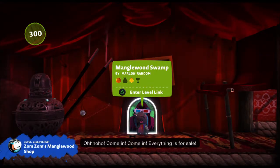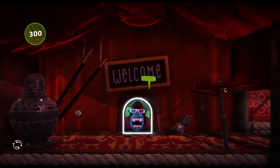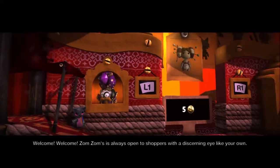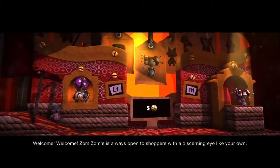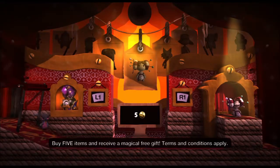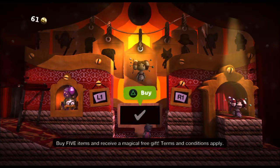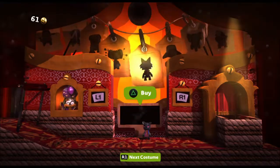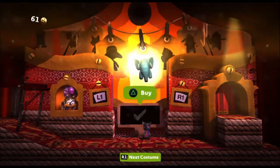Come in, come in. We made it here! Welcome, welcome. Zumzum's is always open to shoppers with a discerning eye like your own. Buy five items and receive a magical free gift — terms and conditions apply. Okay, what costume do you like?